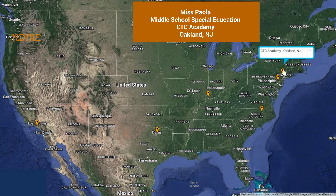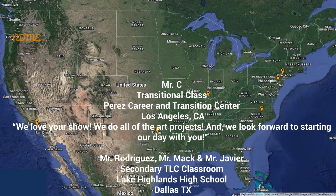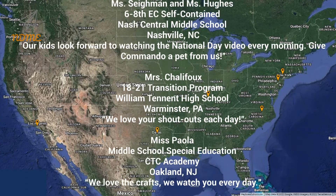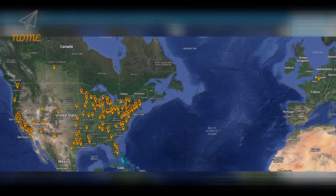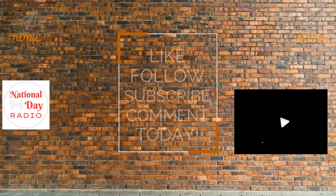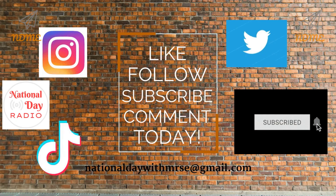And our sixth shoutout today goes out to Ms. Paola and everyone in the middle school special education program at CTC Academy in Oakland, New Jersey. Thank you so much for watching, and thank you for your support. I hope you loved your shoutout. Teachers, if you'd like to get your class a shoutout, just complete the Google form — the link can be found below this video in the description. And here is our updated super spectacular shoutout map. We'll see you next time. Thank you.